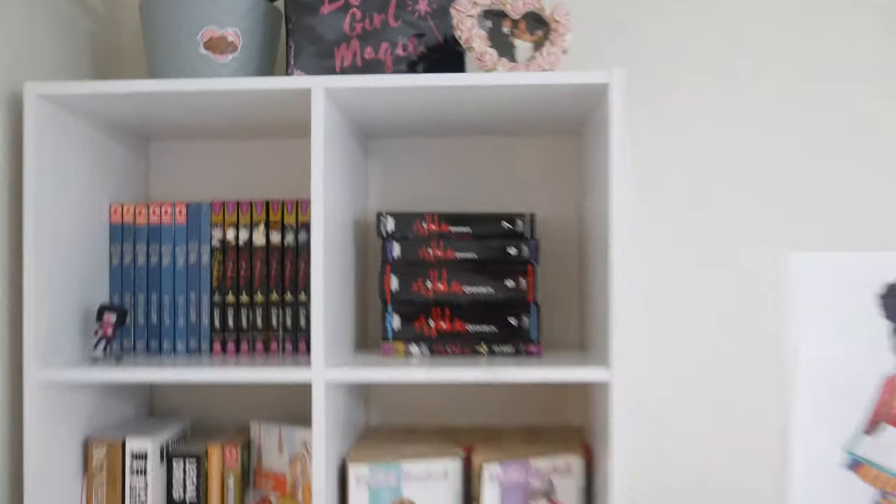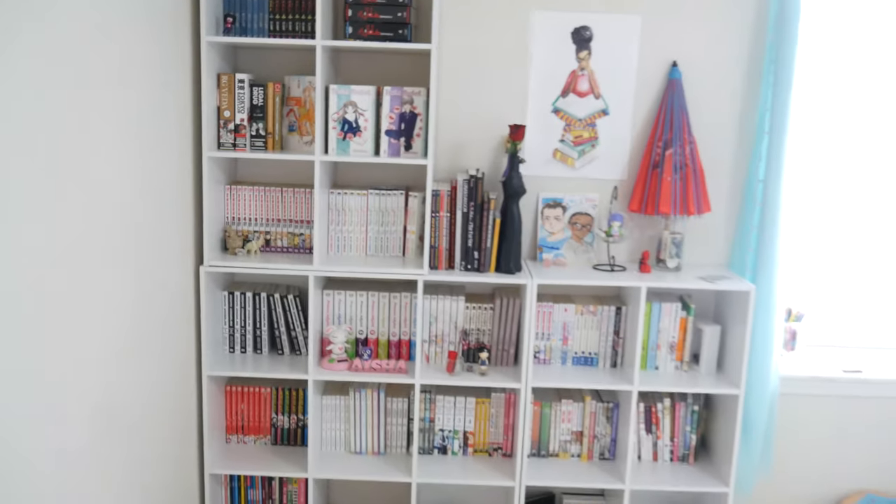Hey y'all, welcome back to Mama Loves Manga. My setup is a little bit different — I'm actually holding my camera in my hand, and my shelves look a little different since the last time I filmed. If you follow me on Instagram at Mama Loves Manga, you've seen a photo I posted showing how my shelves look now. Today I'm here to do a bookshelf tour — I figured this would be a great way to start off the new year. So here is my bookshelf in its full glory.